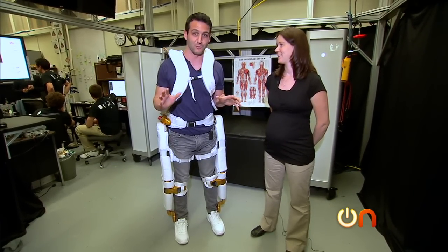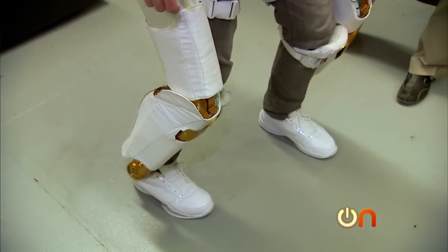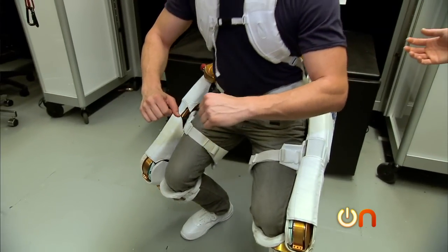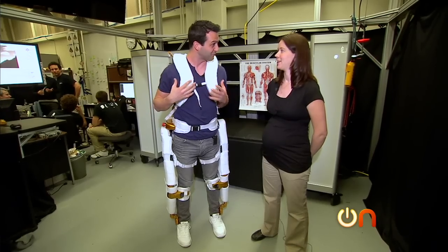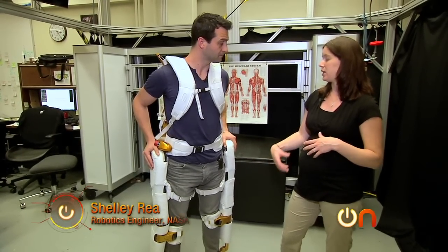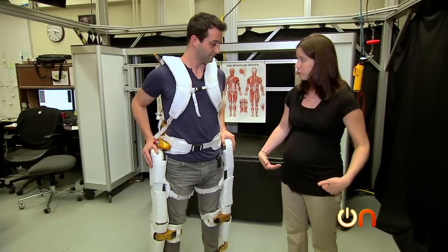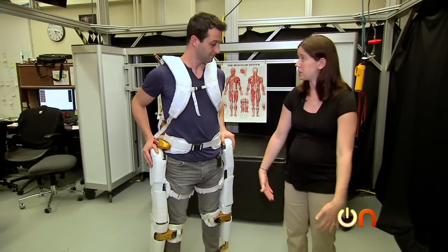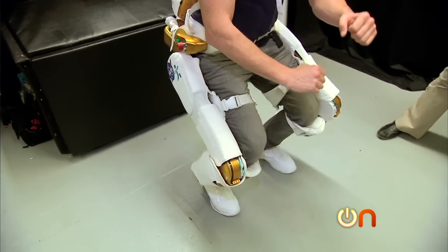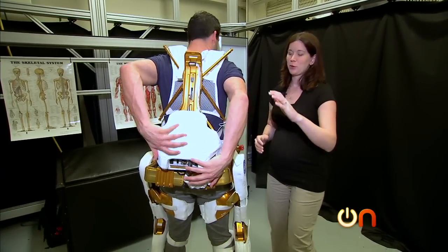I wish I could convey to you exactly how I feel, but words fail me. Even though the motors aren't operational and I'm not getting the added strength yet, I feel like if I jumped I would leap out of this building. When the motors are powered on, it augments their strength and ability. Right now there are four active degrees of freedom at the hips and the knees, so you can feel that here and here, and the other degrees of freedom are passive.